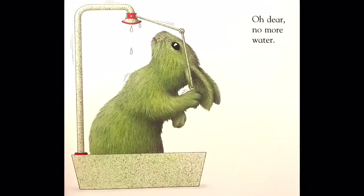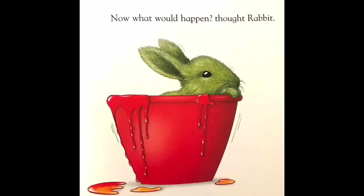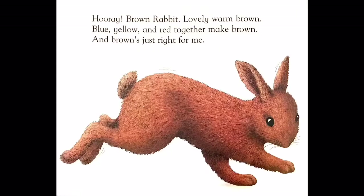Oh dear. No more water. All that's left is a little red paint. Now what would happen, thought rabbit. Hooray! Brown rabbit. Lovely warm brown. Blue, yellow, and red together make brown. And brown's just right for me.